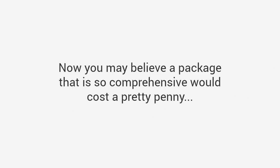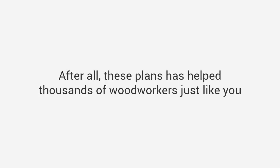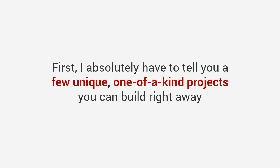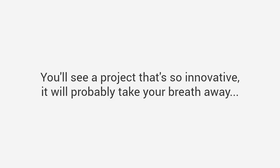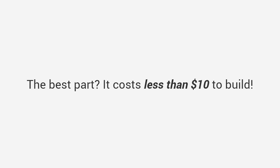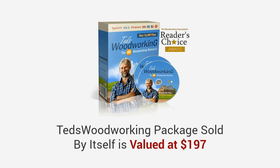Now you may believe a package that is so comprehensive would cost a pretty penny, and in all honesty it really should. After all, these plans have helped thousands of woodworkers just like you build the project they've always wanted without spending anything more than they should. I'll get to the price in just a few moments. First I absolutely have to tell you a few unique one-of-a-kind projects you can build right away. You'll get a stunning bed frame design on page two of the bed section that is so jaw-dropping it got over 100,000 likes on Facebook. Browse to the hidden gun cabinet section and take a look at plan number three — you'll see a project that's so innovative it will probably take your breath away. And I'll also show you a portable wine bottle and glass holder that is so creative and simple you'd wonder why you never thought of it. The best part: it costs less than ten dollars to build. Plus you'll get unique plans to hundreds of small crafts you can build in one day or less.